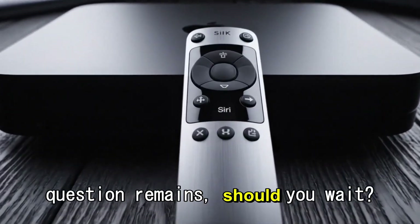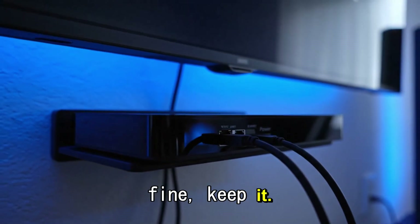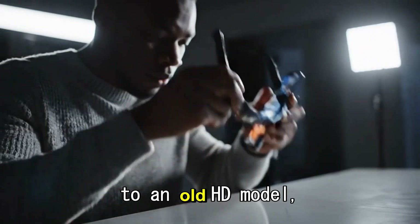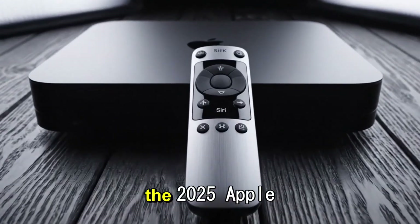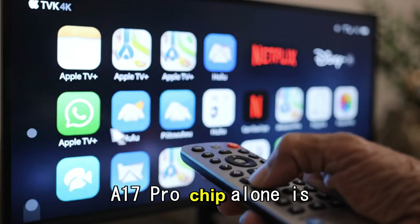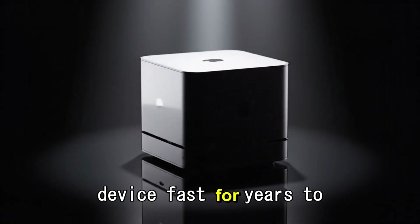The big question remains: should you wait? If your current Apple TV is working fine, keep it — it is still a great device. But if you're holding on to an old HD model, or if you're tired of the slow interface on your smart TV, the 2025 Apple TV is worth the wait. The jump to the A17 Pro chip alone is a generational leap that will keep the device fast for years to come.